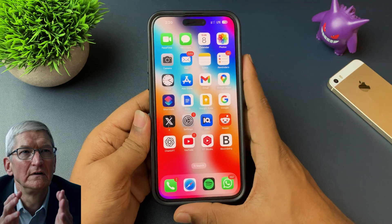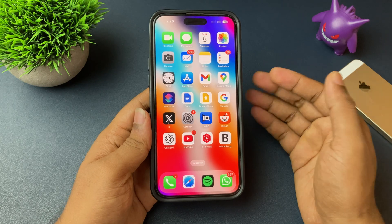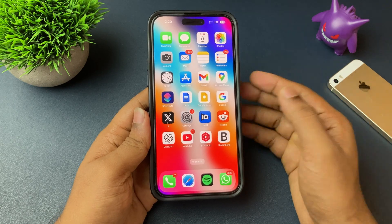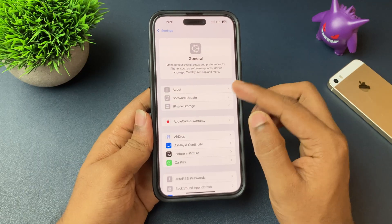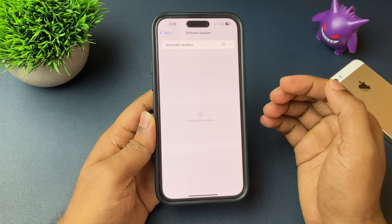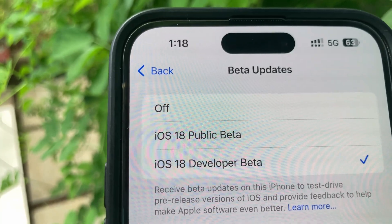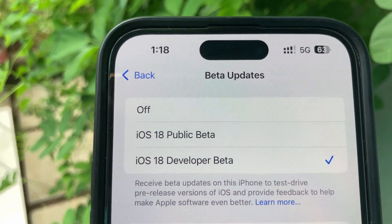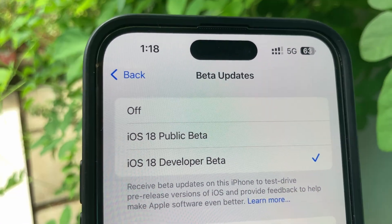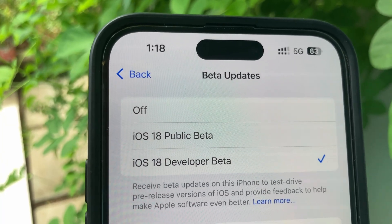Even Apple recommends not installing it on your primary device. Plus, the most used applications will not be optimized with iOS 26. So if you want to install it and enjoy it, wait a few months — a public version or public beta will be released, which might be safer than the developer beta. You can try that as well.